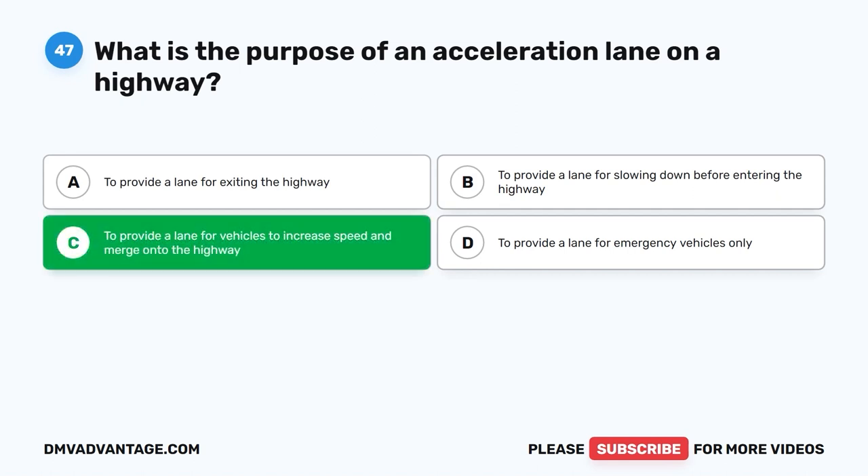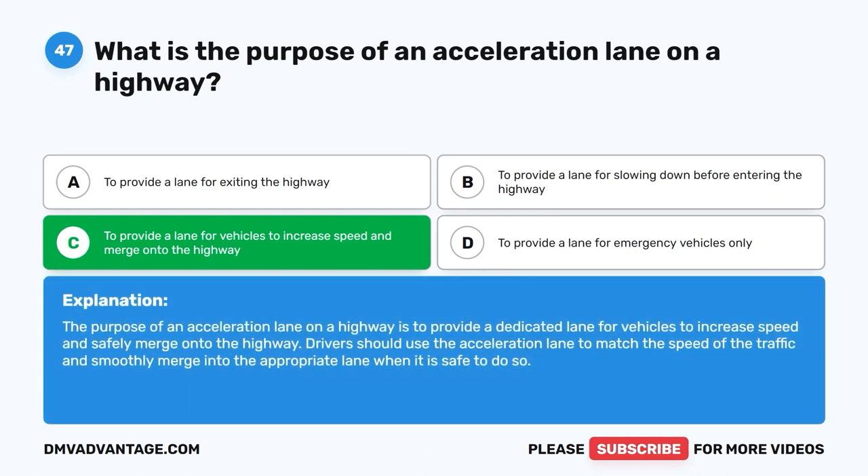To provide a lane for vehicles to increase speed and merge onto the highway. The purpose of an acceleration lane on a highway is to provide a dedicated lane for vehicles to increase speed and safely merge onto the highway. Drivers should use the acceleration lane to match the speed of the traffic and smoothly merge into the appropriate lane when it is safe to do so.